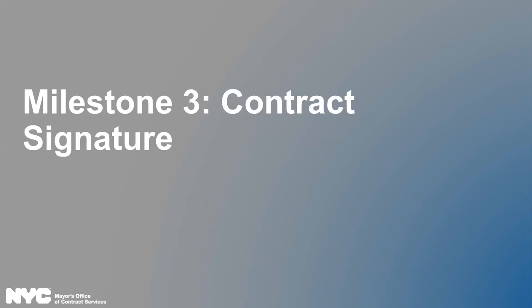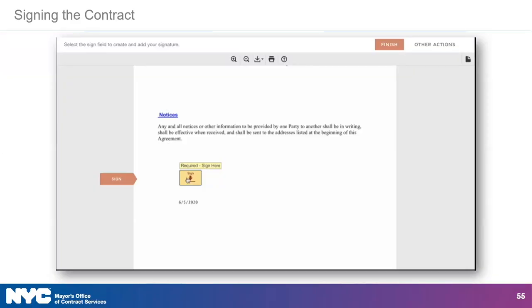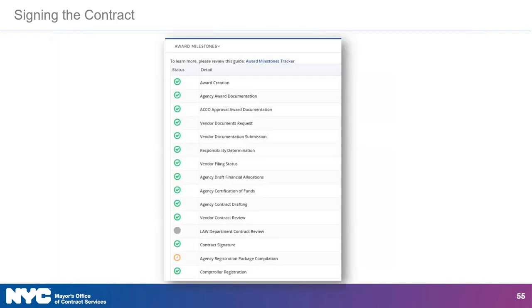Our final milestone: the next task is for the vendor to electronically sign the document via DocuSign. When the agency has initiated the e-signature process, the assigned vendor contract signatory will provide their signature within DocuSign. Once the document is signed by both the vendor and the contracting agency, the vendor will receive an email notification from DocuSign that will include a copy of the signed agreement. A green checkmark next to the contract signature milestone in the Award Milestones Tracker will only appear after the agency has signed the contract. This is an example of a contract that has already been registered — you can see that by looking at the green checkmark for comptroller registration.